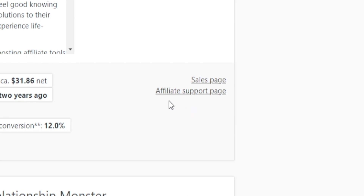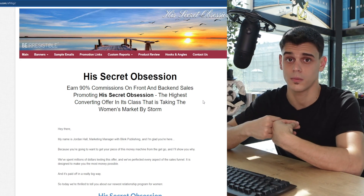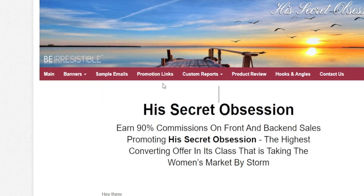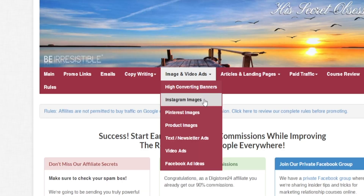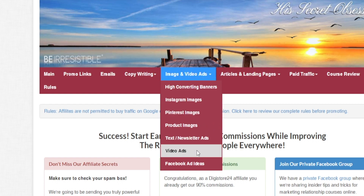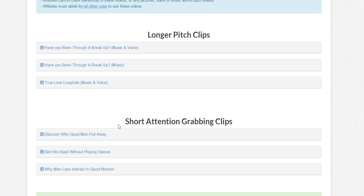Let's head back over to Digistore24 and click on the affiliate support page — this is our goldmine. This seller has gone the extra mile to provide us as affiliate marketers with all the resources we need: banners, sample emails, promotion links, even hooks and angles for copywriting. Let's take a look at the banners — we're talking about Instagram images, Pinterest images, and even video ads, which is what we are going for. We've got two different options: longer pitch clips or short attention-grabbing clips. We can test out strategies and customize as we go.